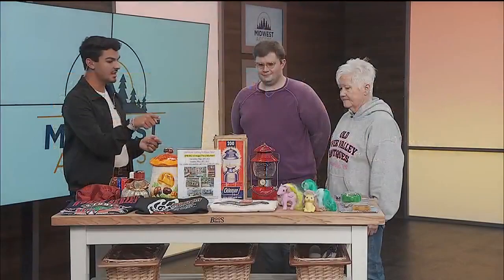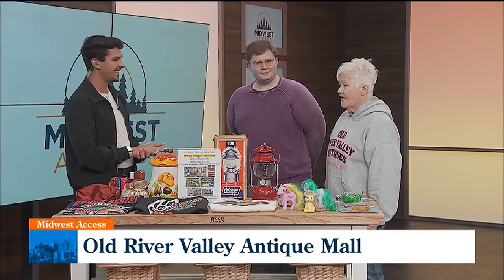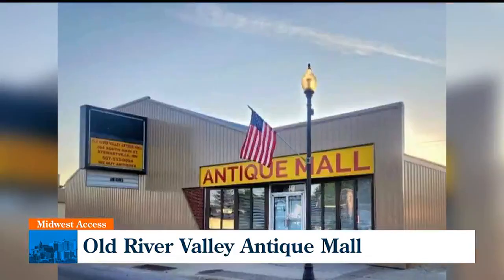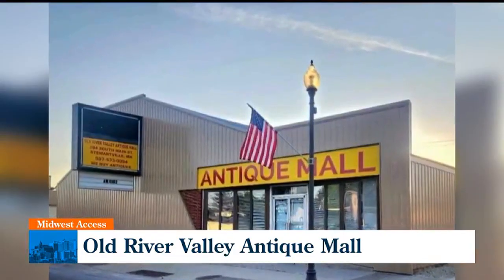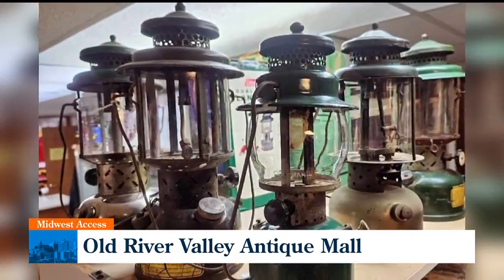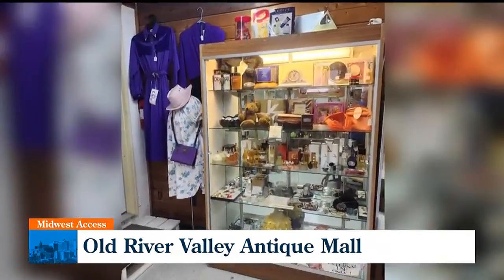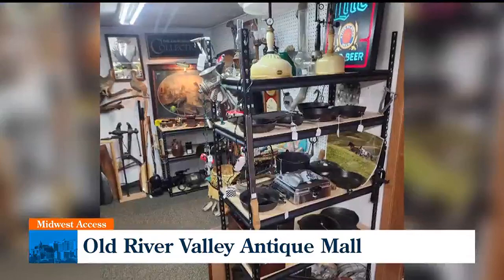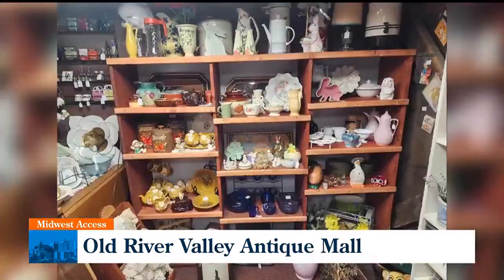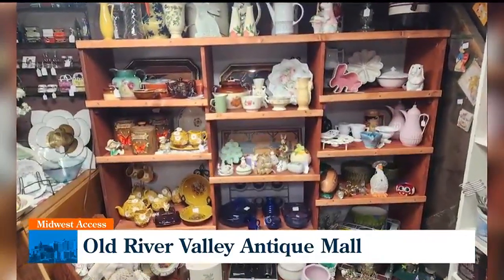You also have a spring vintage flea market coming up. Yes, we do — that is on May 18th and 19th. It's outside in back of our building, and we also have little sheds that we rent out for the flea market. We're located at 204 South Main Street, downtown Sturtville, Minnesota — not too far from Rochester. On your way there, stop at one of the two coffee shops that we have, bring a coffee in, and stop in.